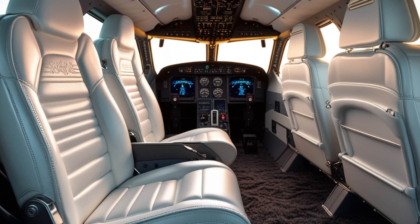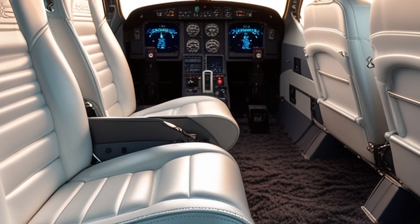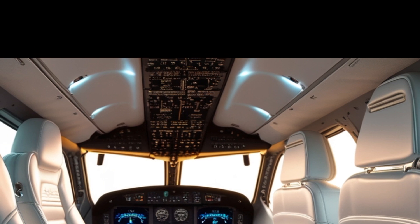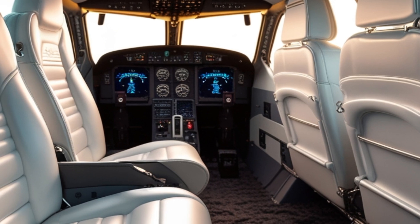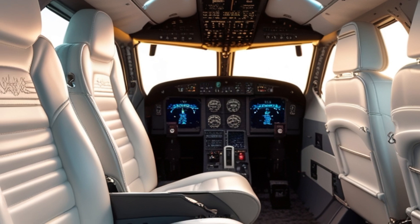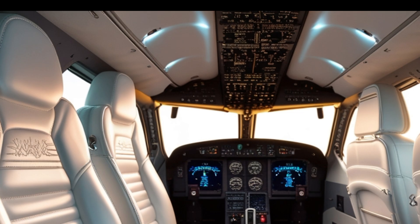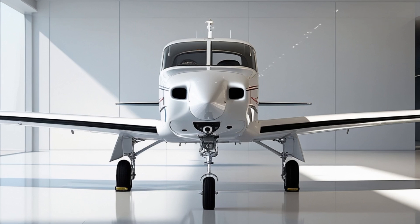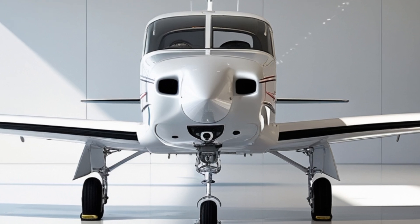But is the 2025 Skyhawk still relevant in an era of electric aircraft, composite designs, and automation? Absolutely. While innovation is important, the Skyhawk strikes a perfect balance between tradition and technology. It's an aircraft that prepares pilots for the future while grounding them in the fundamentals. Its blend of analog flying feel and digital cockpit systems makes it a perfect transitional aircraft in the pilot journey.